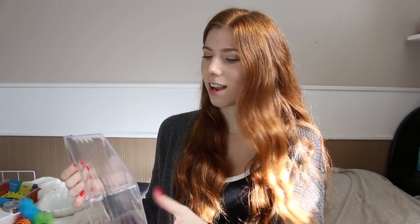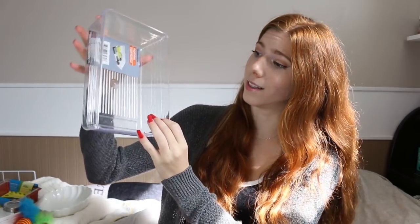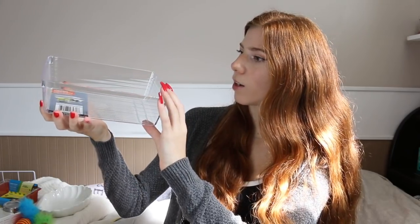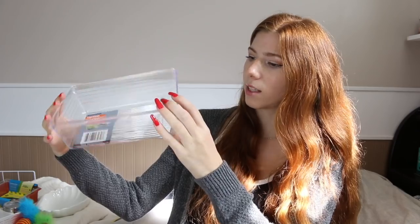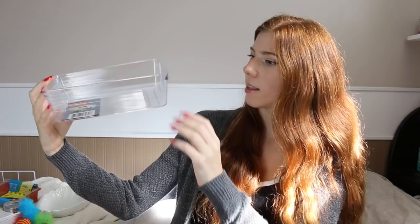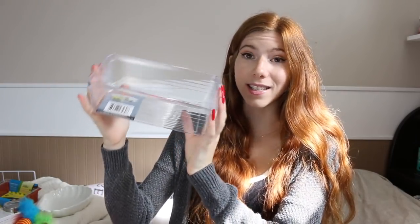The next thing is another container. This one is more square and taller. I thought it would be a good one for Bumble to use as his sand bath because he's always getting bedding in it. With higher sides, it would be better for him, and I can put more sand in it because he really enjoys digging in sand.